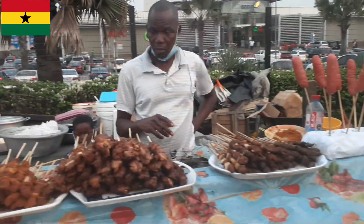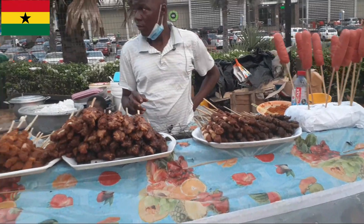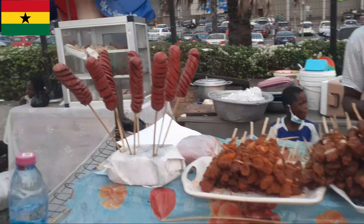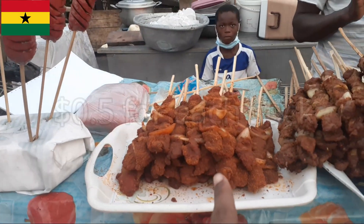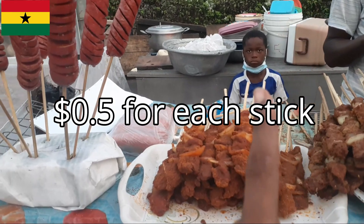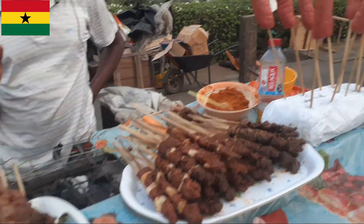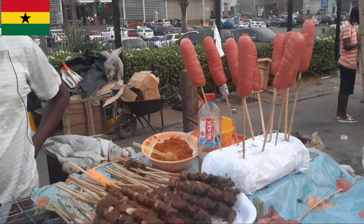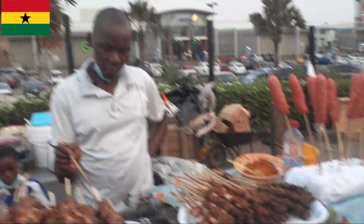So let's ask for the prices first — in case you are thinking of visiting Ghana and want to try the street food, here are the prices. What's the price for this one? This one is 3 cedis, and this one is also 3 cedis — one stick is 3 cedis. They're all 3 cedis. I might buy each of them and have my Nigerian brother try each of these sticks and tell us how he feels about it.